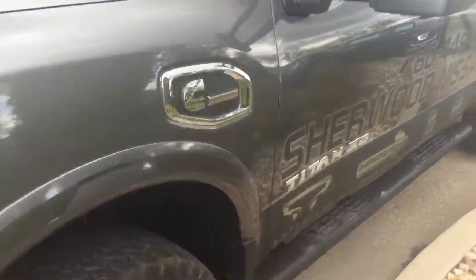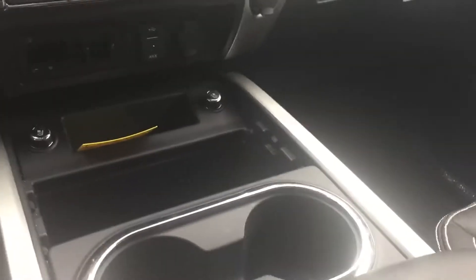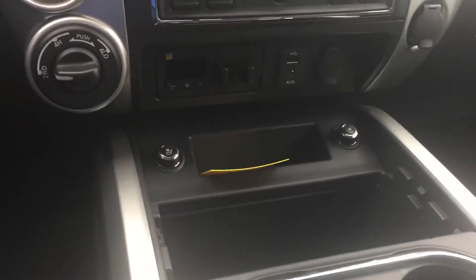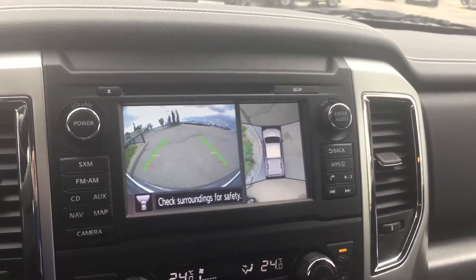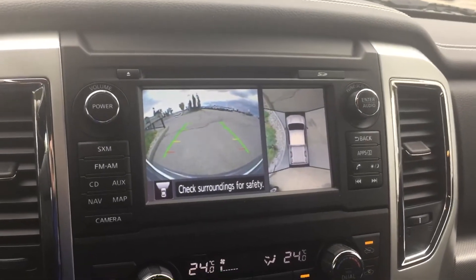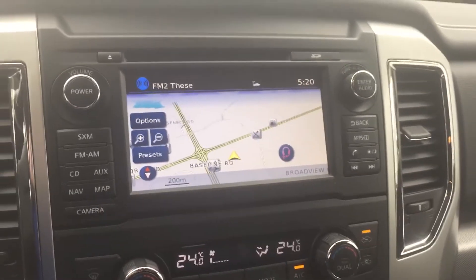These are great trucks. Inside here, double-stitched leather seating. The seats are heated and cooled. It has an all-round view camera, including the backup camera, and your navigation is off the same screen.